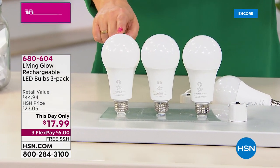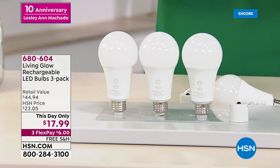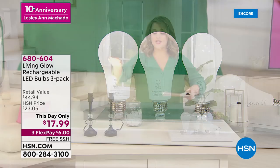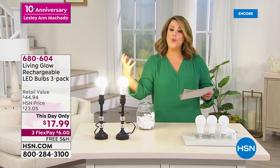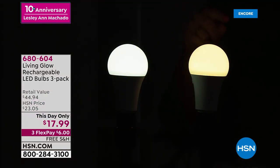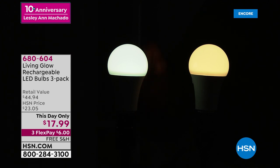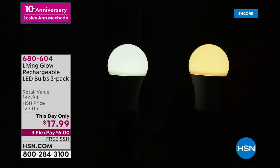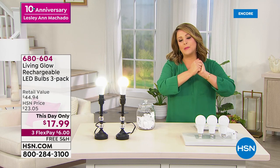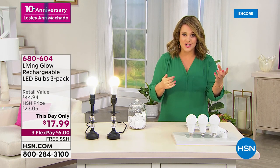Typically one of these at the hardware stores costs anywhere from $15 to $18. You're getting three today for $17.99. All you do is choose what kind of light you like — you can choose the daylight, which is that brighter almost whiter light, or you can choose the three pack in soft. $6 gets it home on FlexPay, free shipping and handling. 680-604 is your item number. This is from Living Glow — every product we've launched from this brand has gone on to becoming a customer pick. Since we launched this brand two years ago, 1.5 million Living Glow lights have been sold.